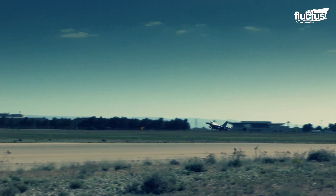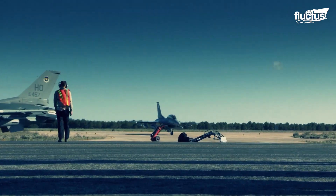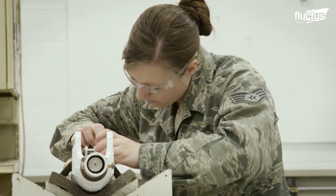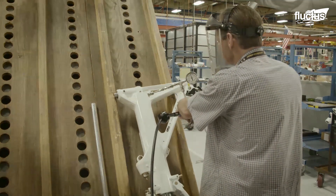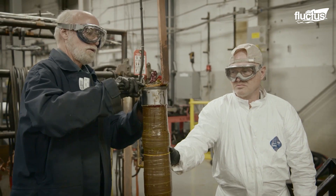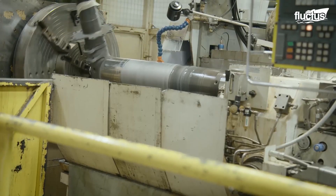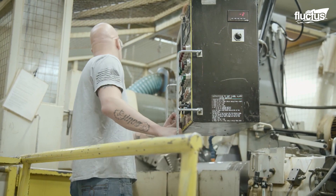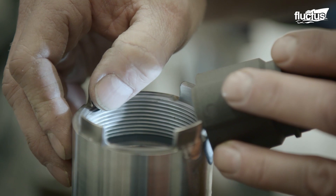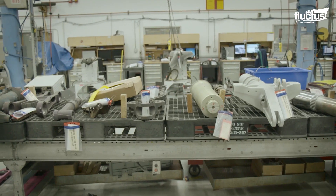In Ogden, Utah, just north of Hill Air Force Base, one can find the 532nd Commodities Maintenance Squadron, known as the U.S. Air Force's Landing Gear Overhaul Center of Excellence. This facility is responsible for maintaining, repairing, overhauling, and modifying landing gear, wheels, and brakes for all 17 Air Force weapon systems. Where Heavy Lifter Assemblies handles regular overhauls, the 532nd takes unserviceable gear and returns it to like-new condition.